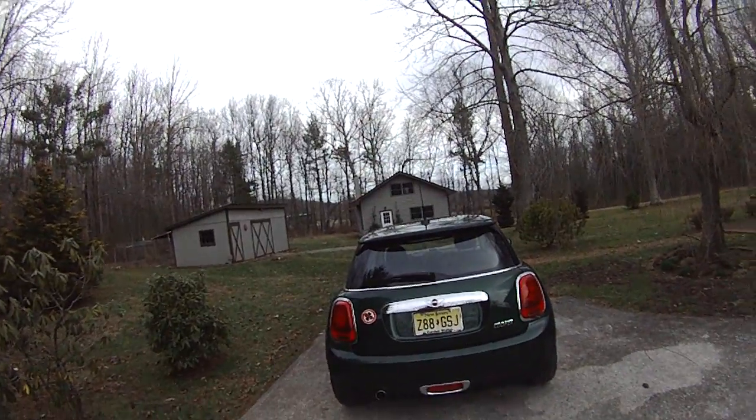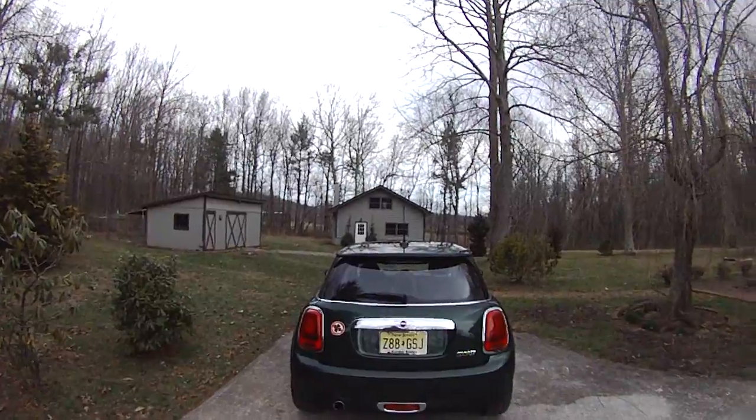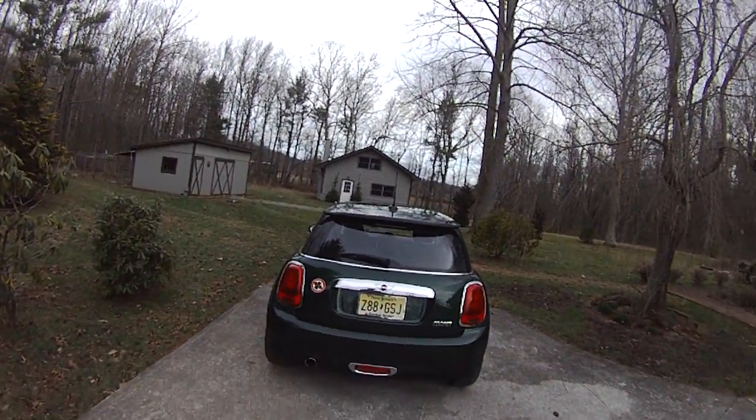Hey everybody, it's Eric from epautos.com, your Libertarian Car Guy.